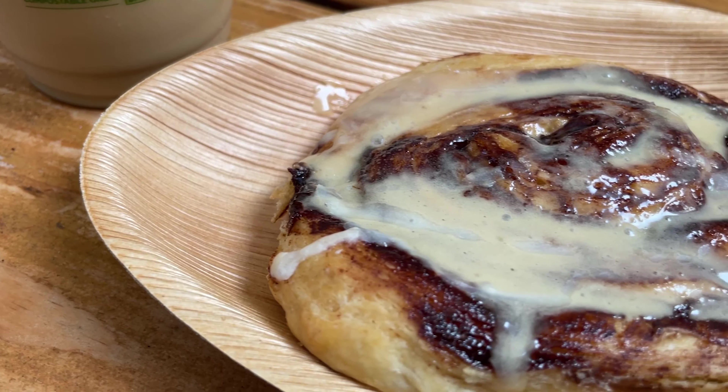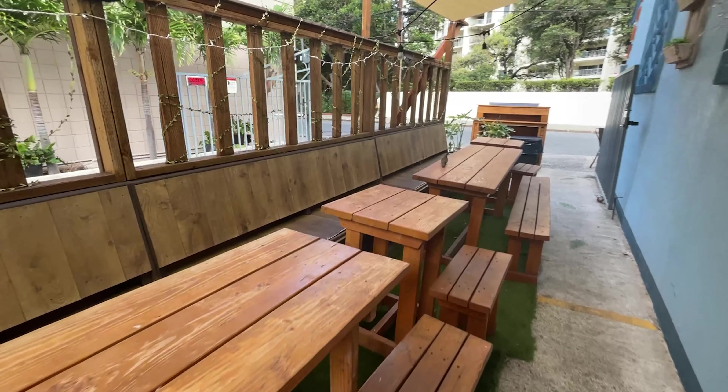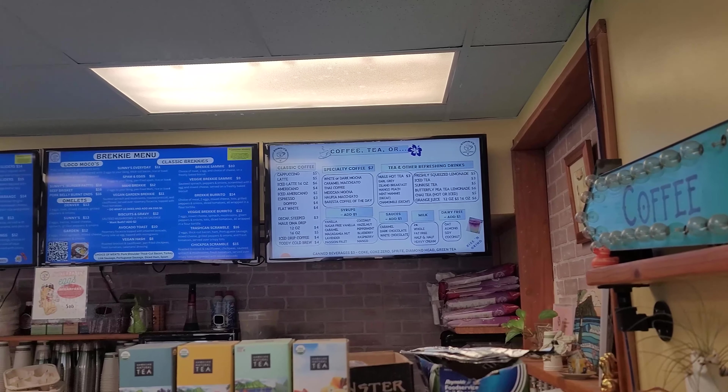When it comes to the cinnamon roll, it's up there. Pillsbury has nothing on this cinnamon roll. Thank you guys for tuning in once again — this was just a nice little spot to stop by, grab a bite to eat, and keep it moving.